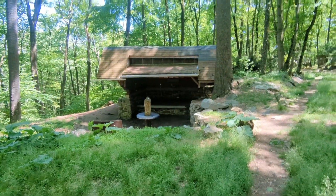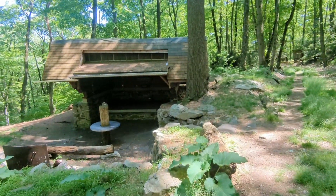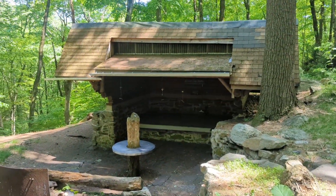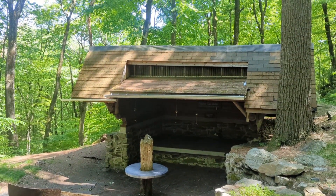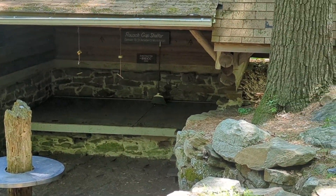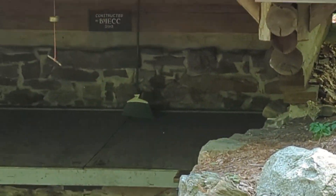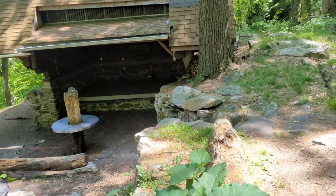We're coming into the shelter. Let me zoom in and show you. That table is kind of cool, although I would rather have a picnic table. There's the inside.